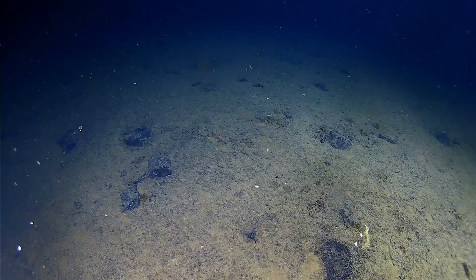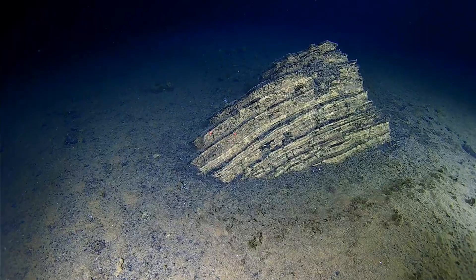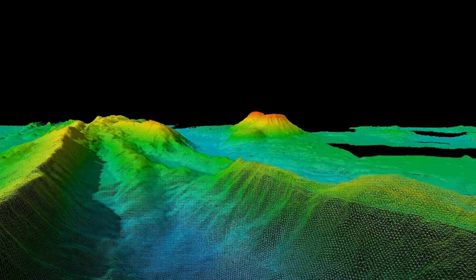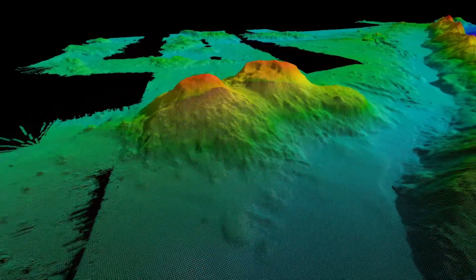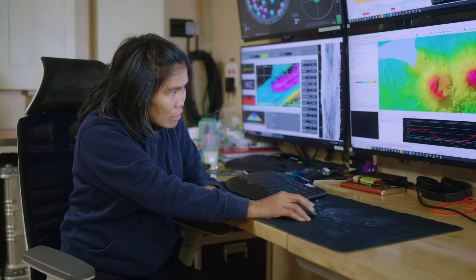Sometimes we have a very boring flat area and then suddenly there's a bump in there, so that excites you. If we look at these two seamounts, we can say that one is relatively new and the other one has had so many processes happen to it — like probably eruption, or there are also many landslides in there.